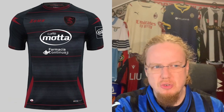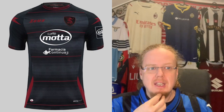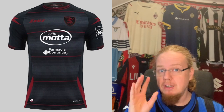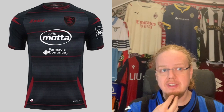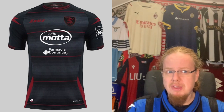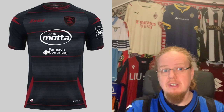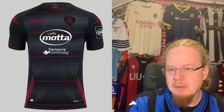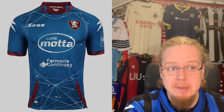Then there's a fourth Salernitana jersey — a darkish gray with two gradients, and each gradient has a slight red stripe in the middle, which is nice. But the sponsors dominate: the manufacturer logo is in dark red, the crest is blacked out with just the seahorse in dark red. I'd wish the seahorse were in white or the full color crest were used. It's almost a blackout jersey without being one because the sponsors are full color. It's a miss — I'll go five stars.